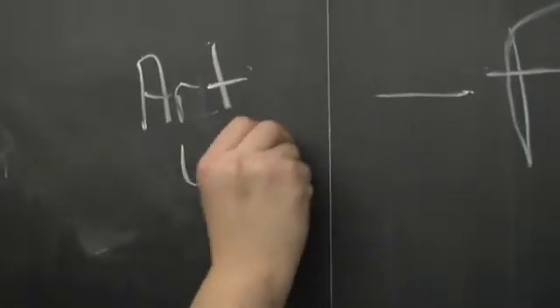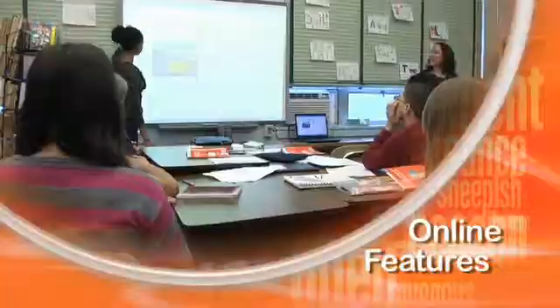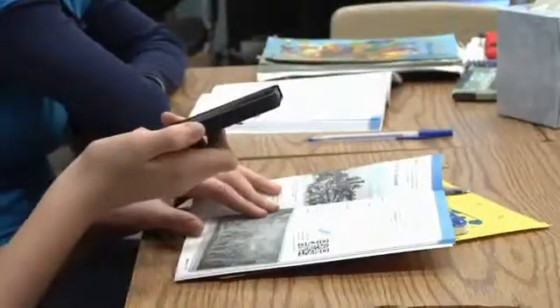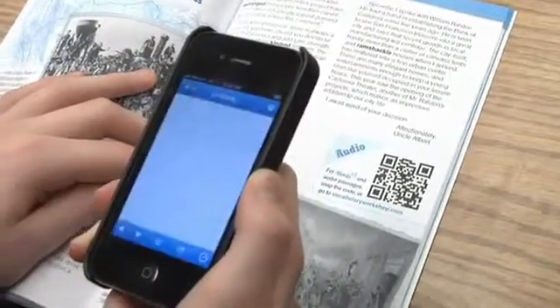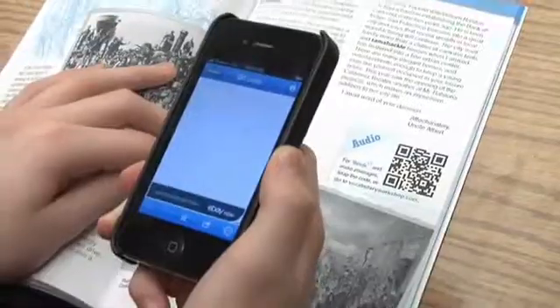Vocabulary Workshop has this patented iWords feature where a student can download the unit words for every unit. The online games are entertaining for middle schoolers. The QR codes allow kids to access the lessons simply by scanning the code on the page.